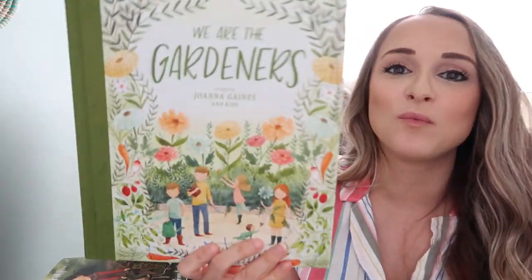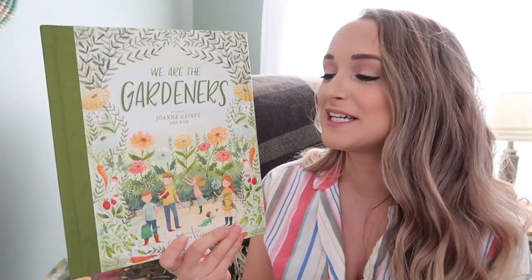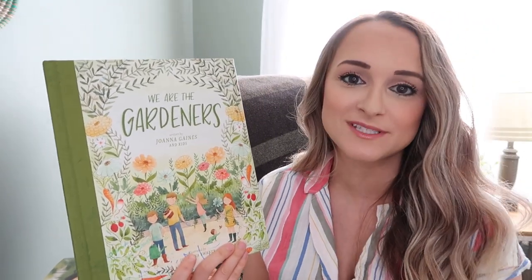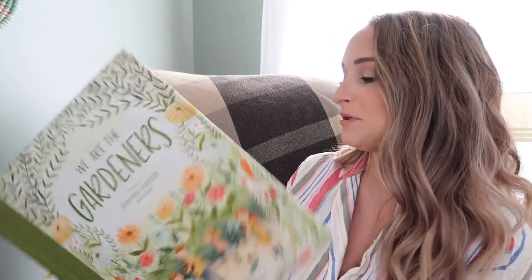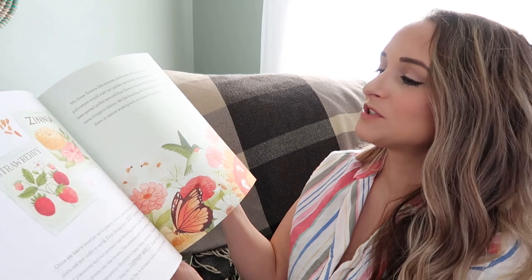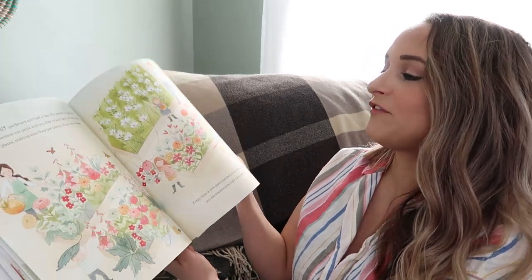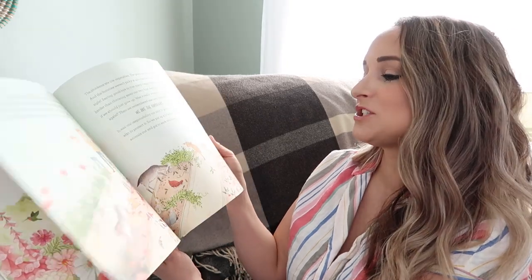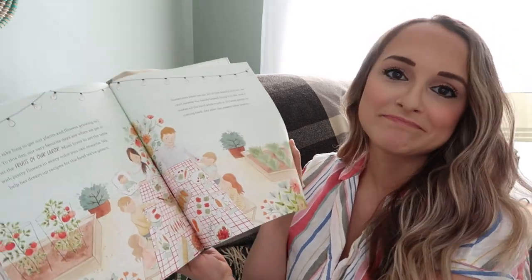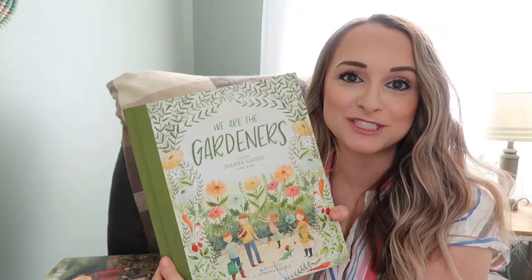And then We Are the Gardeners by Joanna Gaines and her kids. This is one of my favorite books — it's just such a beautiful illustration of hard work, cultivation, learning, growing, failing, and trying again. It is a really, really beautifully illustrated and also beautifully written book by Joanna Gaines.